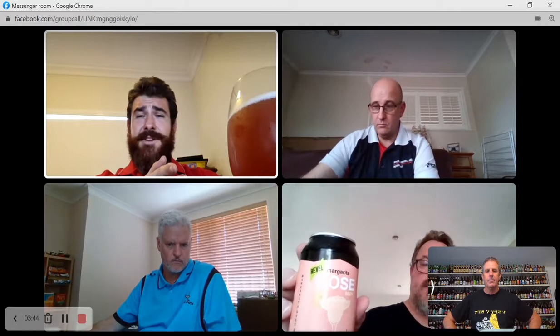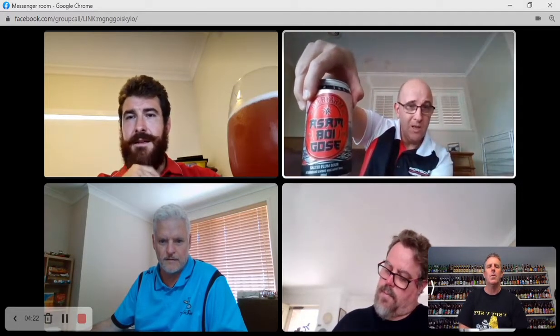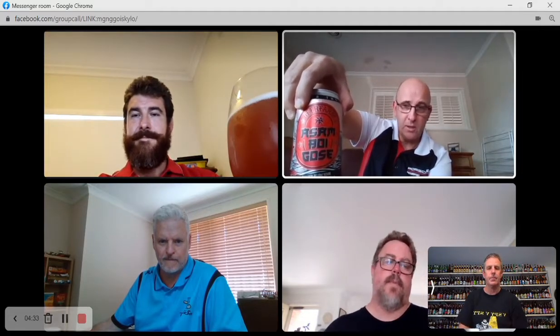I've got a margarita Gose. I've got a blueberry Gose. I actually got a subscription from Crab Cartel - this just turned up randomly, and I've got lime zest. Adrian's got the Beer Farm 'Assam Boy', which has been going around for a little while. There's apparently a bit of a tea base going on with Assam Tea. And I've got one from Sailor's Grave called 'Down She Goes' - Sailor's Grave are in Gippsland, North East Victoria.